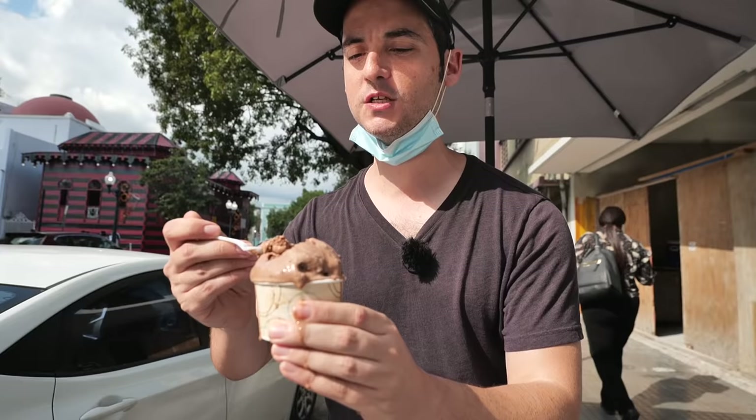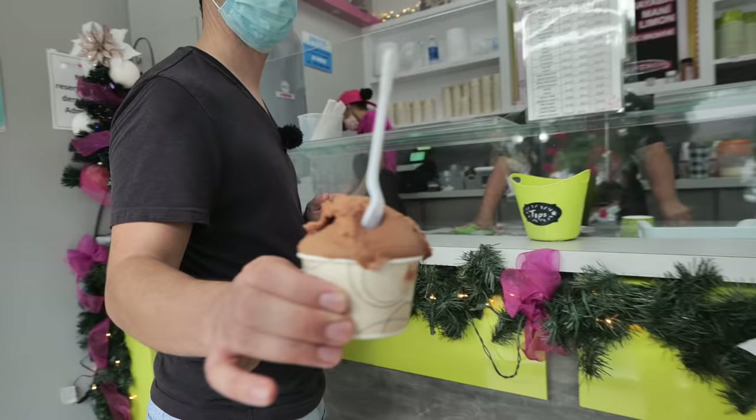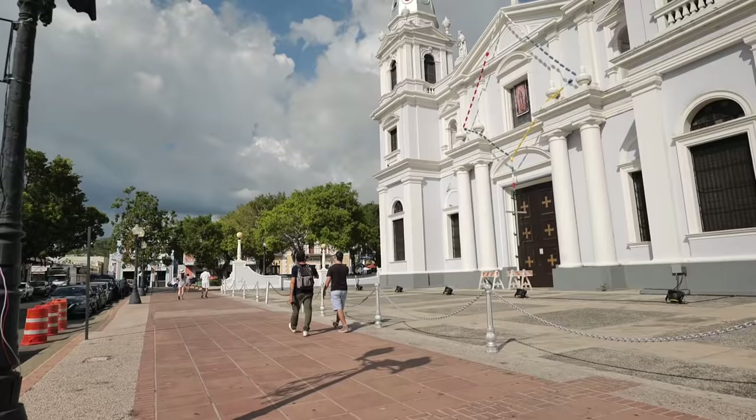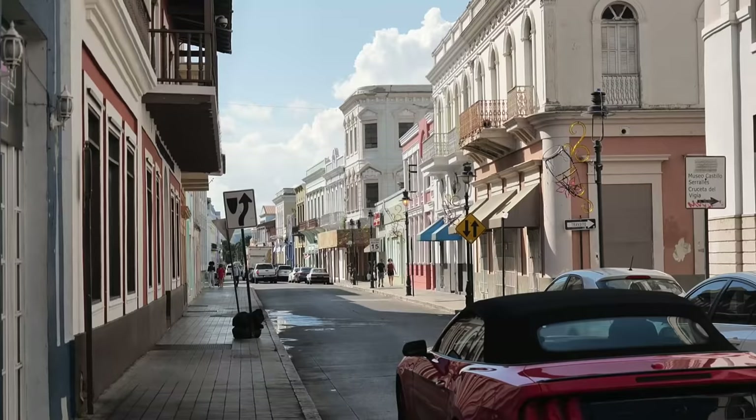This ice cream is melting before my eyes — the play here is you get your ice cream and walk around the plaza. This is absolutely a beautiful city. I never really thought of Ponce as a spot I wanted to visit until I heard about it, and I don't think it gets anywhere near the attention of Old San Juan — but to me this looks equally as beautiful.